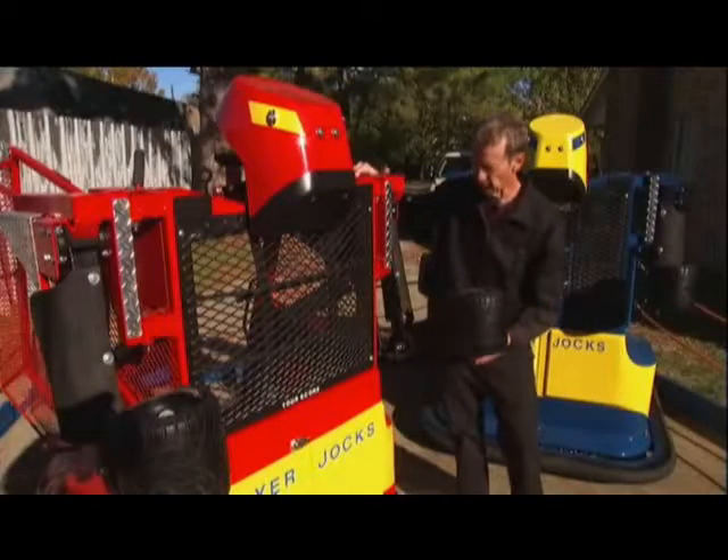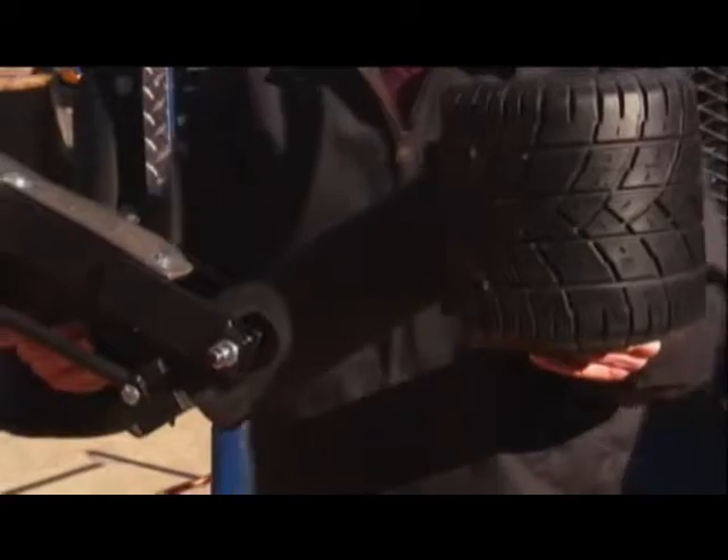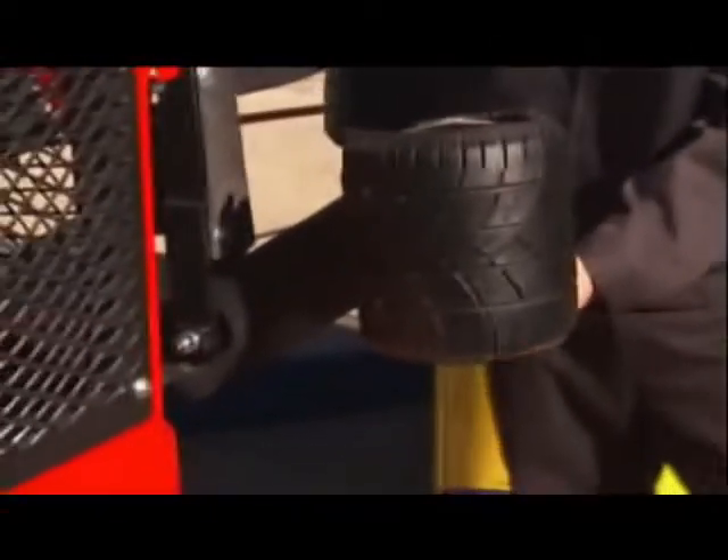The arms are controlled by pneumatic cylinders. Basically, the arm motion is semi-automatic like this — push the button, the arm comes up, and the arm retracts when you release the button.